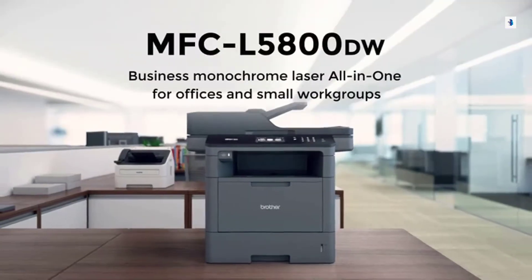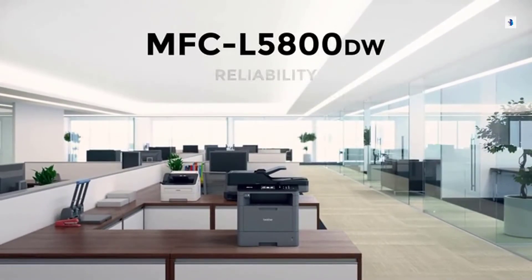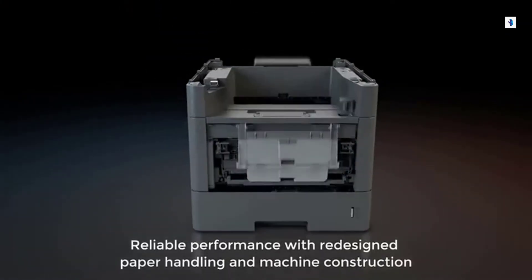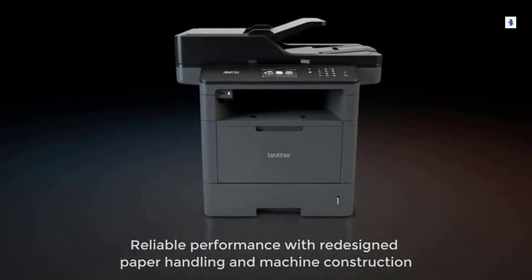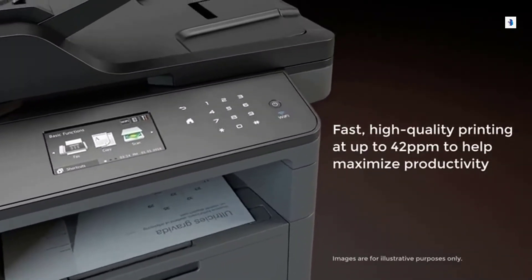The MFC-L5800DW is designed for business, offering reliability, productivity, and cost-efficient output you can count on. With its redesigned paper handling and overall construction, and because your business moves fast, you can expect fast, high-quality printing to help maximize your productivity.